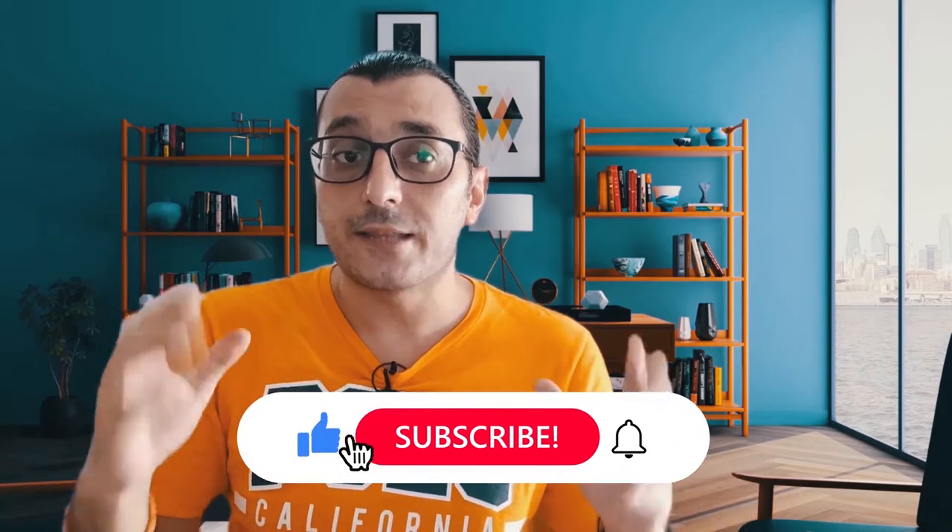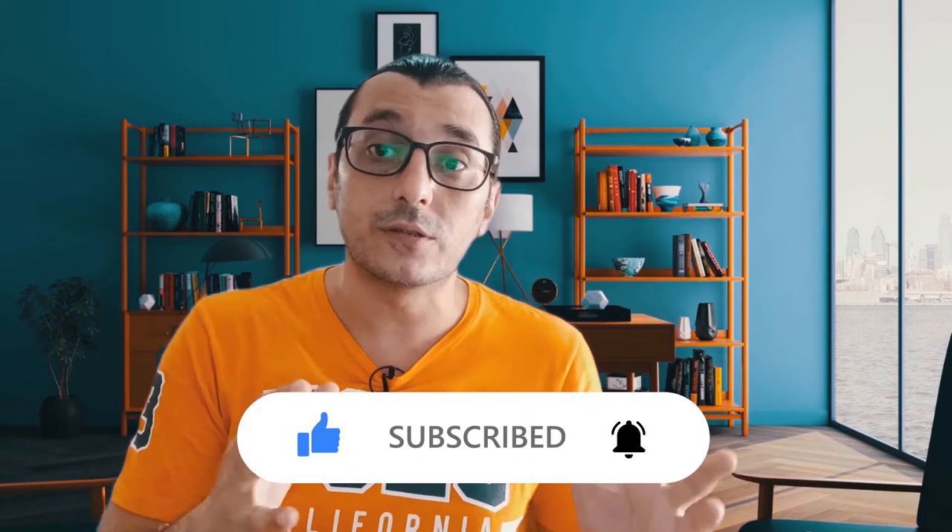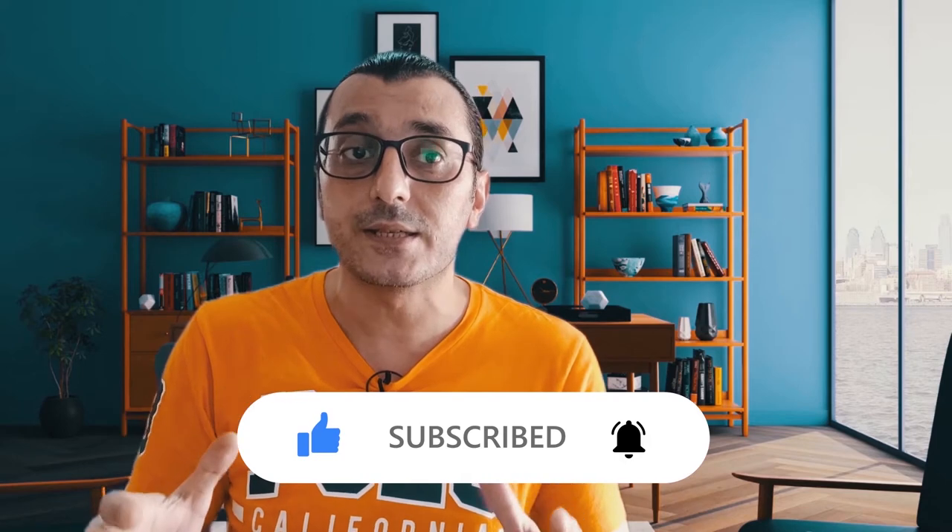Welcome to my channel where I help you start and grow your international business, make more money, save more time, and help more people too. If you are new here or haven't subscribed yet, make sure to subscribe to my channel and turn on the notification for more great quality content on the import and export business. Make sure to give a thumbs up to this video — it helps the video reach more people.